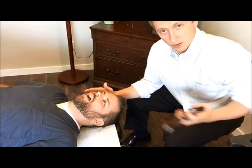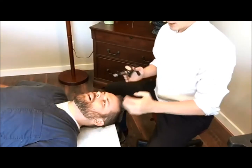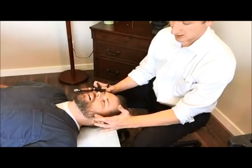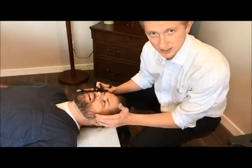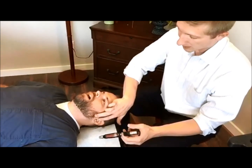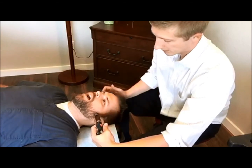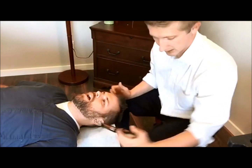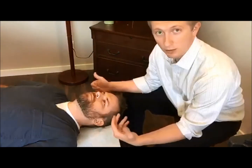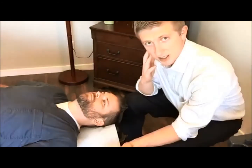So what we do to adjust this: we have an activator right here and we contact it right where it's coming out. It's on the right side but I'm going to show you on the left side so that you can see better. We have it right here — go ahead and open again, stop right there — contact it right here and give an adjustment just like that. We'll do that over and over and have you keep opening your mouth, making sure that it stays in there depending on how severe the TMJ is.